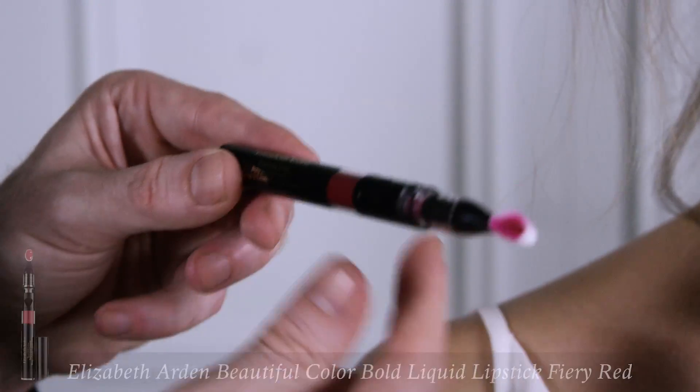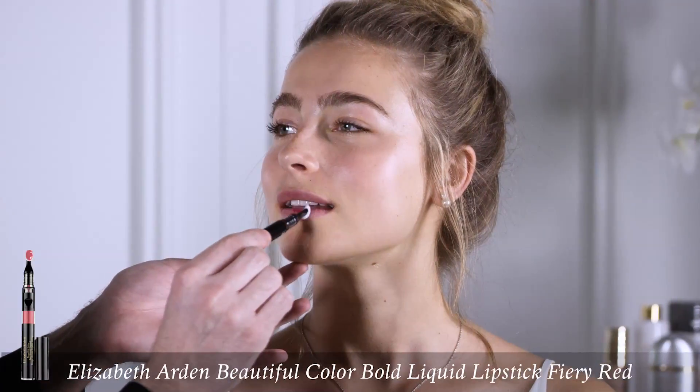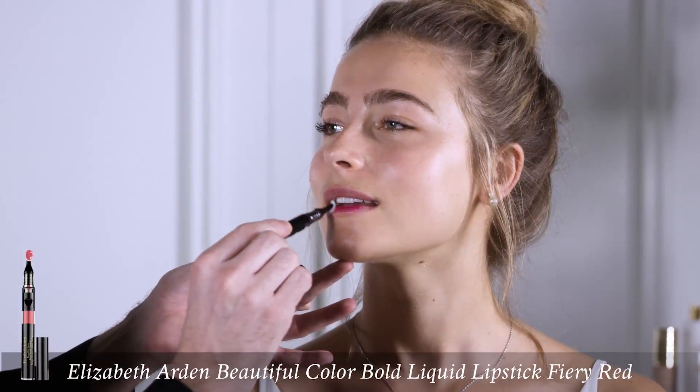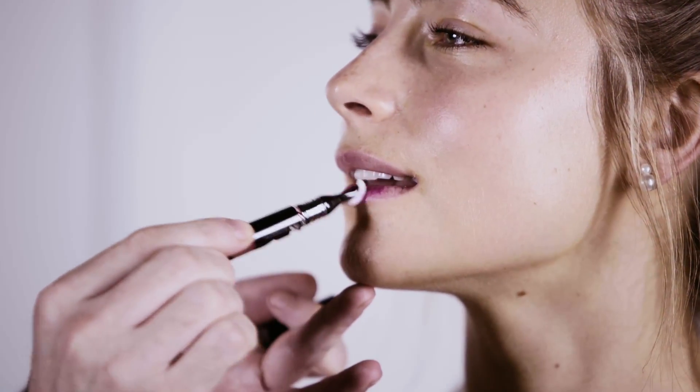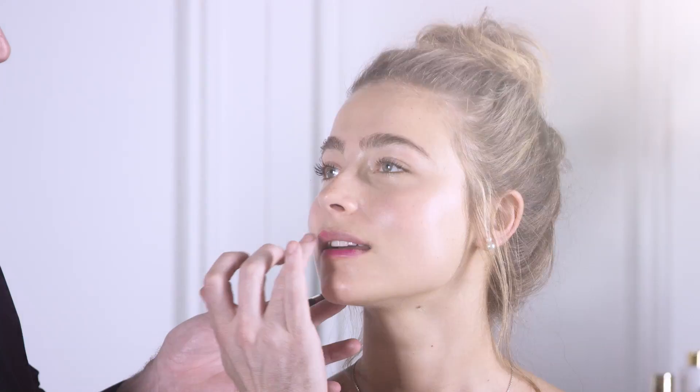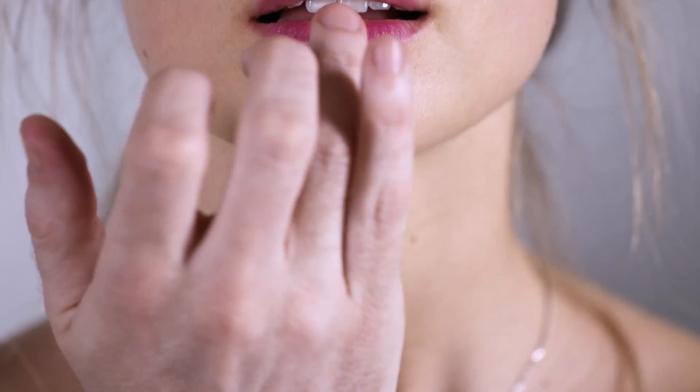To finish this look, it's a great idea to pop the lip. I'm using the Elizabeth Arden Beautiful Colour Bold Liquid Lipstick. This liquid lipstick has a built-in applicator, which is amazing to apply colour first. Once you can see enough colour on the lip, use your fingertip to dab and press to create a trend-worthy stain.